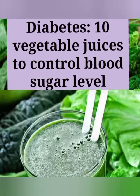Hello everyone, myself Neha. Today in this video we will know about the 10 vegetable juices to control blood sugar level. This is a very important video for all diabetic patients.